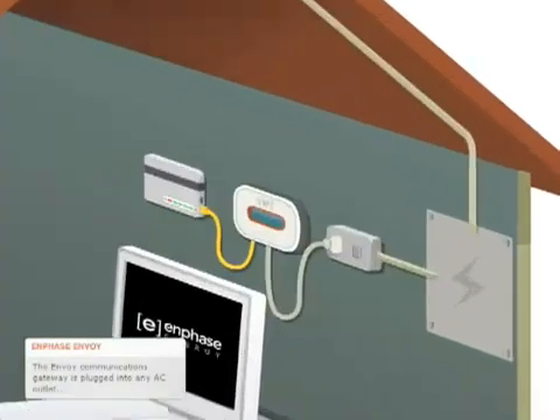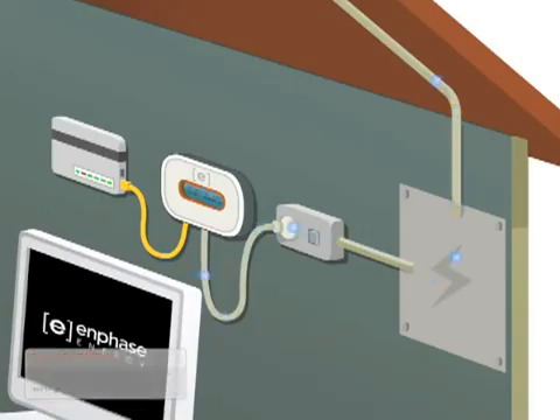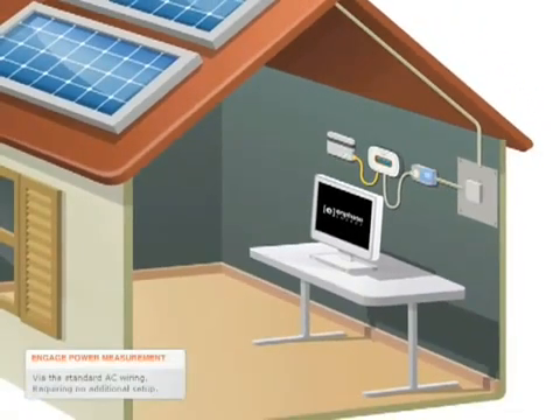The Enphase Envoy Communications Gateway, which is plugged into any AC outlet, collects this information via the AC wiring. Data collected by the Envoy Communications Gateway is then transmitted through a standard Ethernet router to the Internet — done through the standard AC wiring, requiring no additional setup.